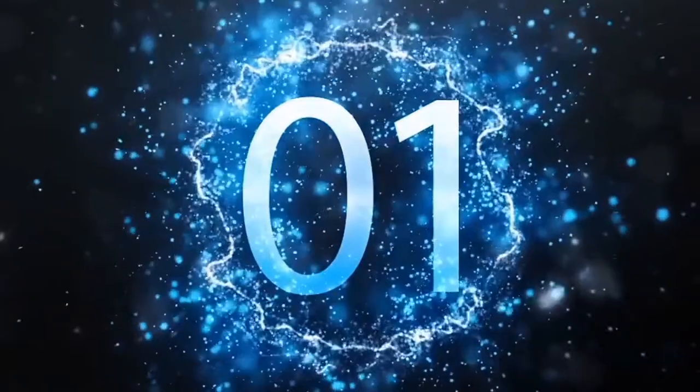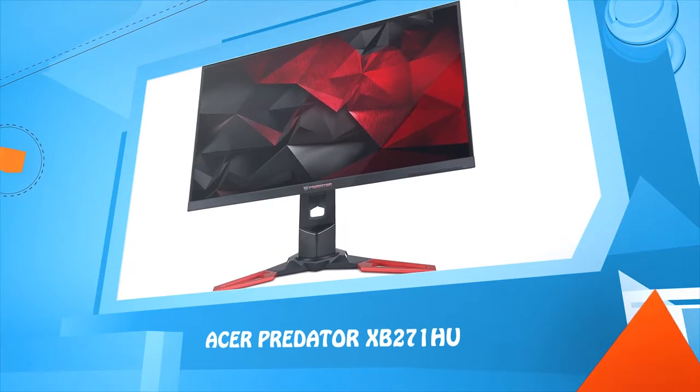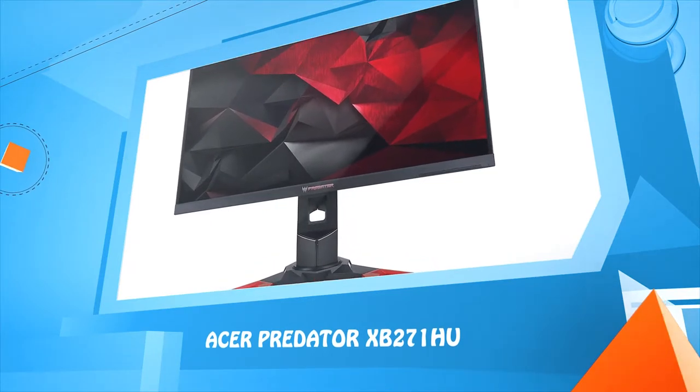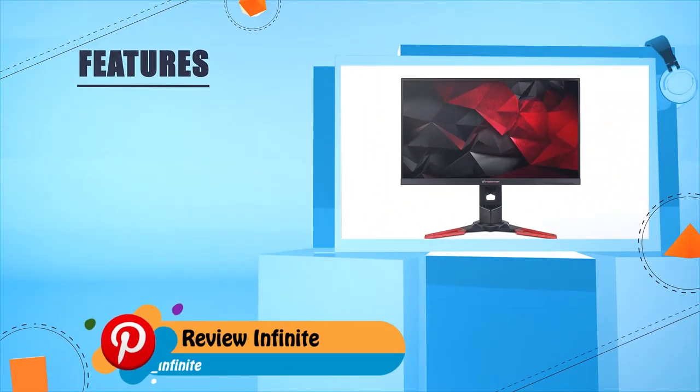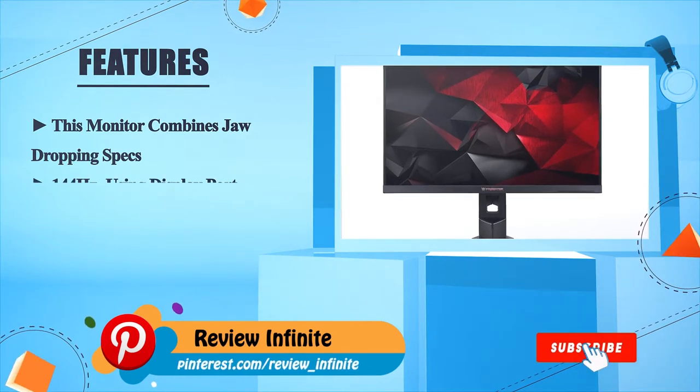Number 1: Acer Predator XP271HU. This monitor combines jaw-dropping specs.